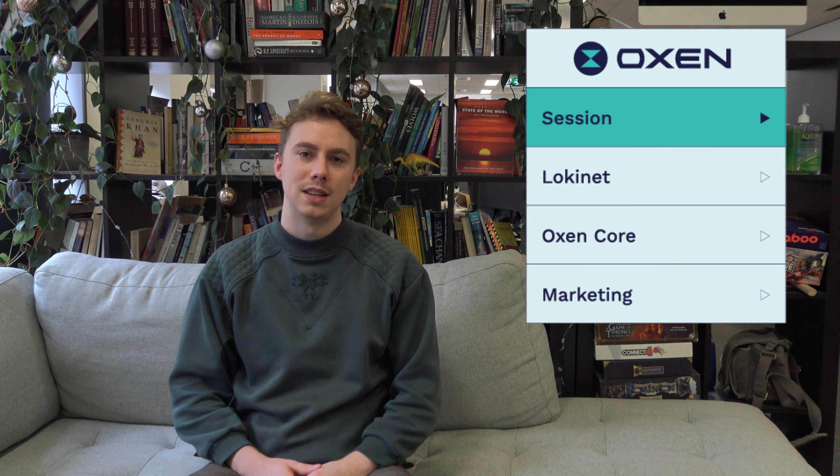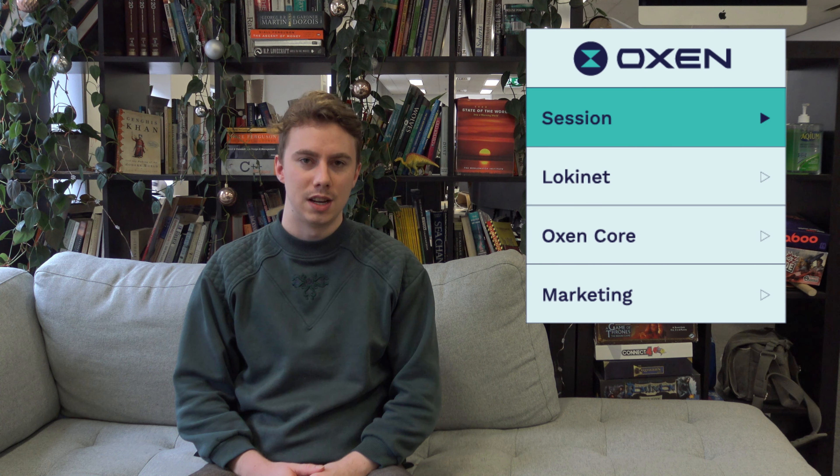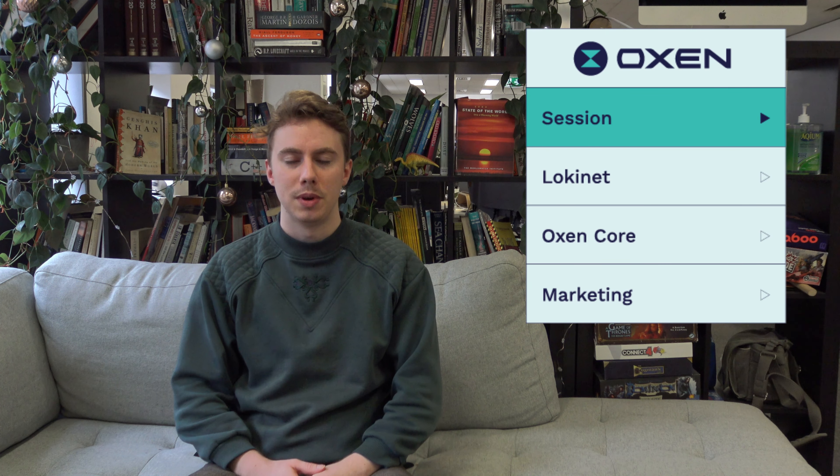The UI and the basic one-to-one and closed group experience seems to all be working pretty well. So we're just getting to the final stages of that and making some tweaks here and there.